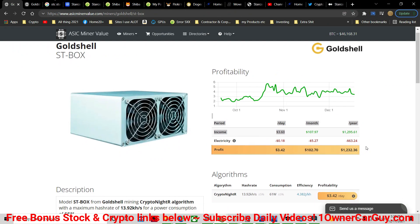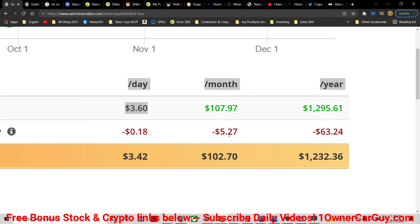This little miner only uses $0.18 worth of power — $5.27 a month. Think about it. $63 a year.